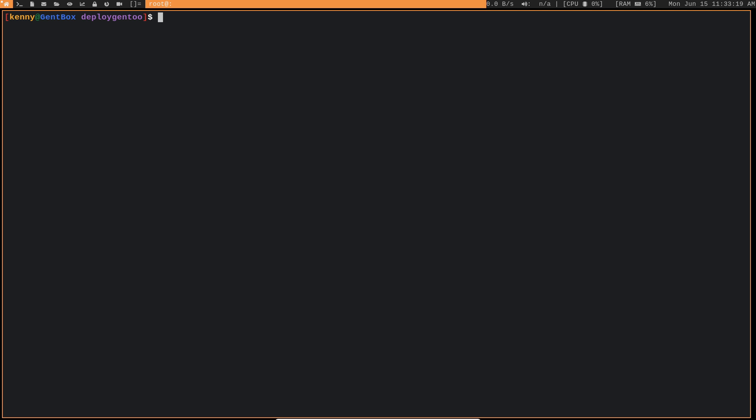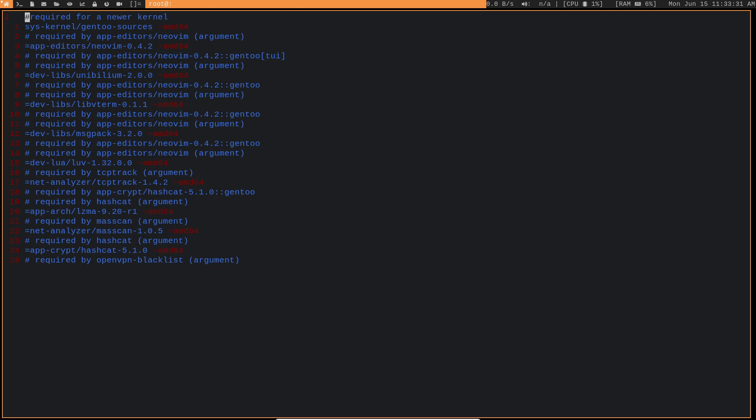In order to get a newer kernel, this is what you'll have to do. Vim into /etc/portage/package.accept_keywords, or open it with whatever text editor you prefer — make sure you do it as root. You're going to want to add this line: sys-kernel/gentoo-sources. That is the name of the actual kernel package, at least the kernel package that has the Gentoo-relevant patches applied to it.